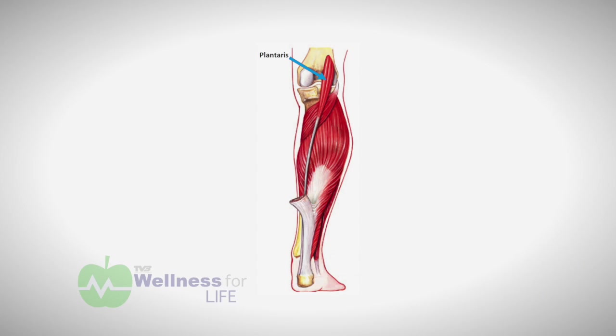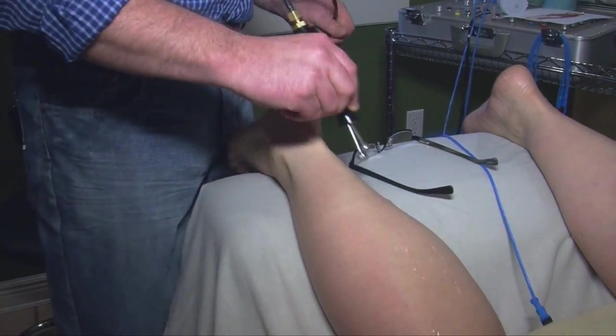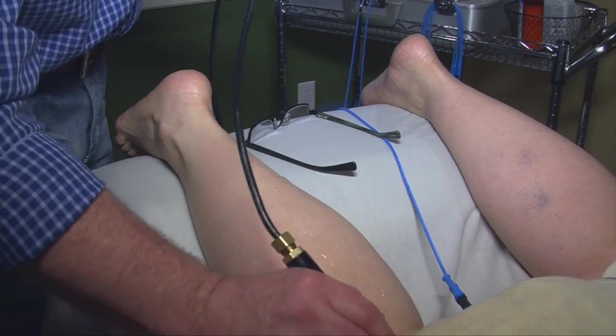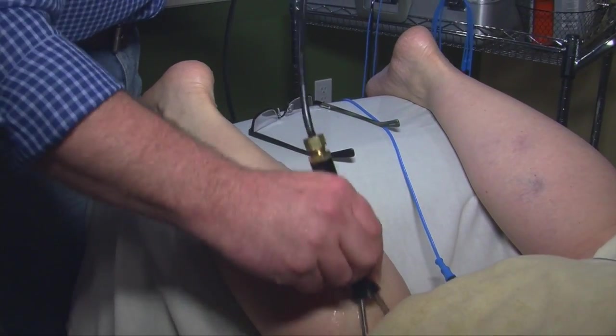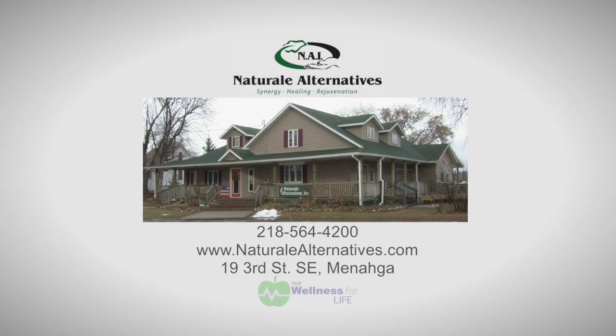Looking at the chart, the plantaris has a diagonal pattern to the calf that affects inversion, eversion, and pronation of the ankle. If this muscle is weak or damaged, it needs to be repaired so you can get full function, proper knee support, and correct ankle performance. These minor issues can really incapacitate the body's ability to do simple things like going up and down stairs or sports activities.